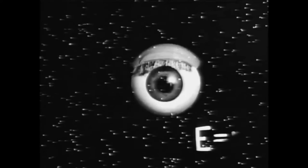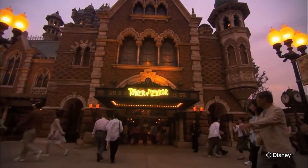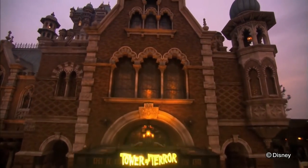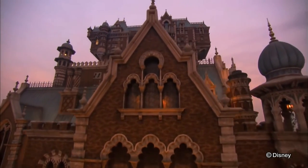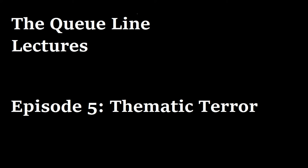That pre-show narration claims that we as riders are stepping into an episode. But does the story of the Hollywood Tower Hotel really fit in when compared to the rest of the show? In key ways, I think the version of this famous attraction we are all so familiar with actually fails to capture the spirit of the Twilight Zone. My name is Greg Reberic, and this is the Q-Line Lectures, a series about theme park design.